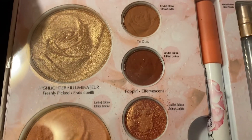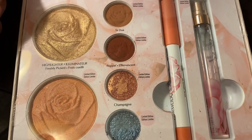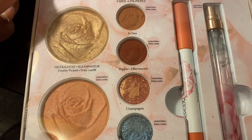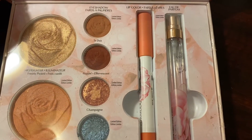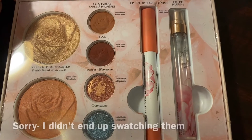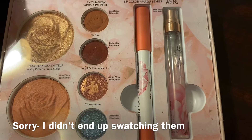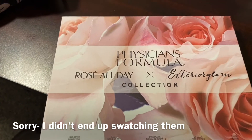It also has shades of eyeshadow and I'll swatch them probably later when I finish this video, because I am trying to get out the door. This is the lip product it came with — I'm not wearing that, I'm just going to do lip gloss today — along with the rose perfume.